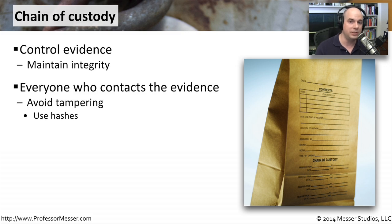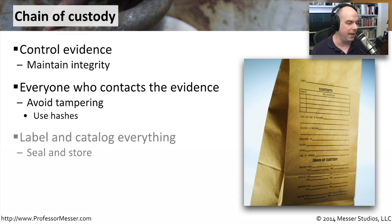And again, now you sign off on it — yes, I opened the bag. If you now need to reseal it, you have to use a separate bag. And normally you seal everything: the original bag and your evidence along with that bag.